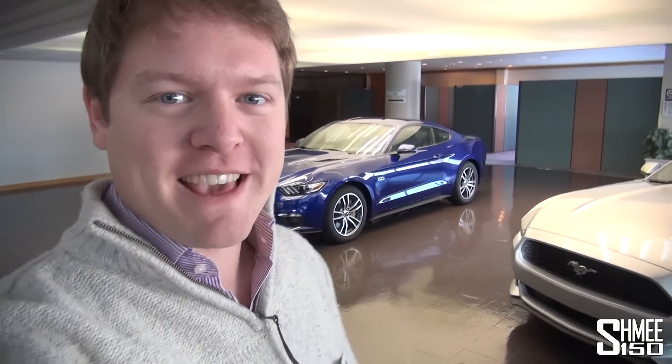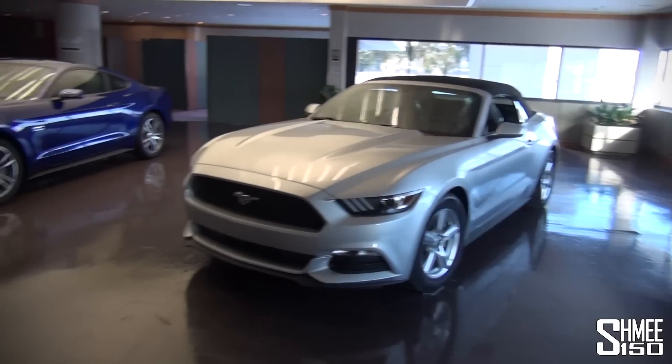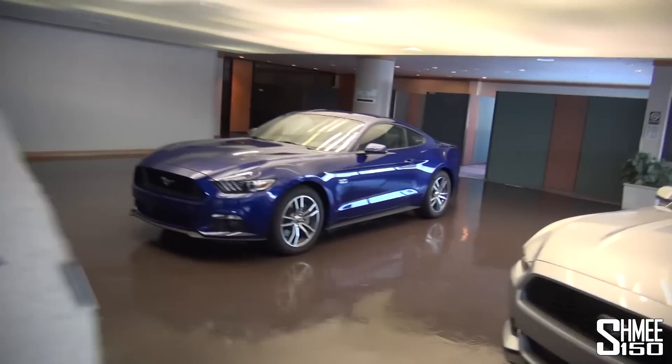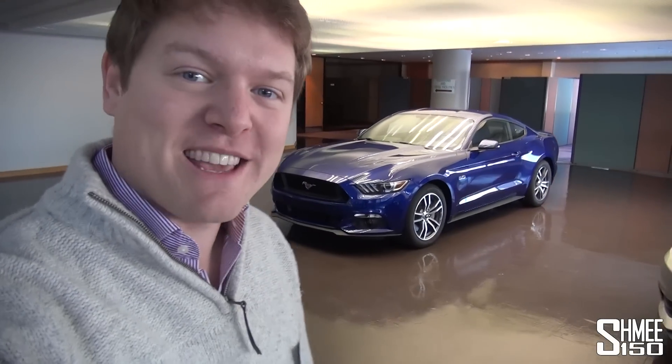Hi guys, I'm Shmi. I'm here at Ford's Flat Rock production facility where we're going to be taking a look at the production of the Ford Mustang. They also build the Fusion here, which is the Mondeo for those of us in the UK. We're going to be taking a quick look on a tour around how exactly these cars are built. Let's jump in, get in the tram and go and have a look.